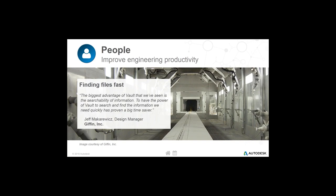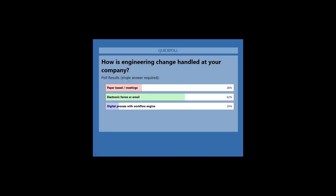Closing that poll and sharing the results: over 60% have moved to a more electronic form. We still have a decent stakeholder group in the paper-based and meetings-based category, and about 10% in the digital process area. Thanks for participating — we have one more topic, which is the process part, and then I'll hand it over to Paul for a demo.